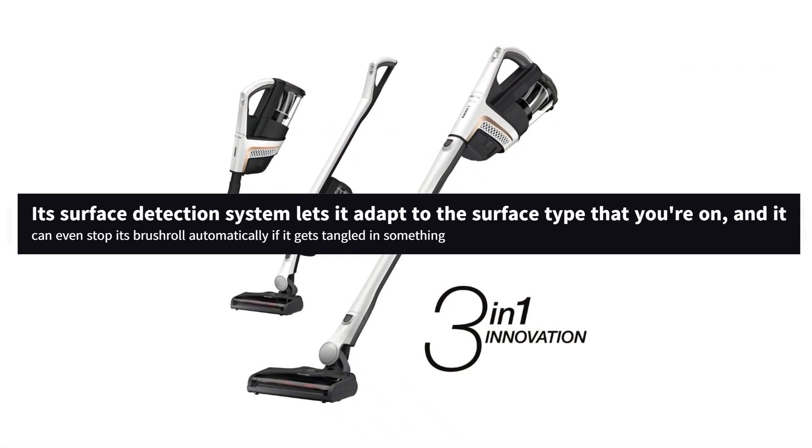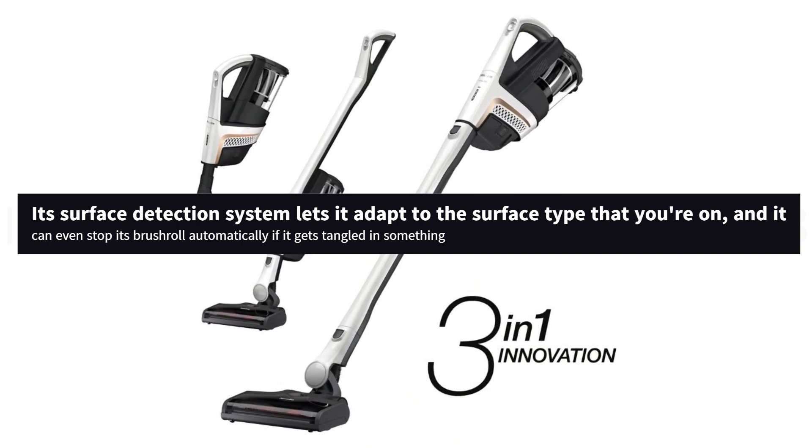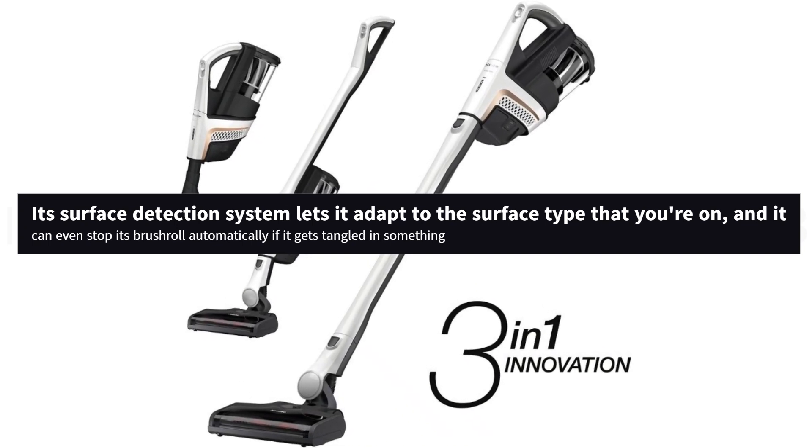Its surface detection system lets it adapt to the surface type that you're on, and it can even stop its brush roll automatically if it gets tangled in something.